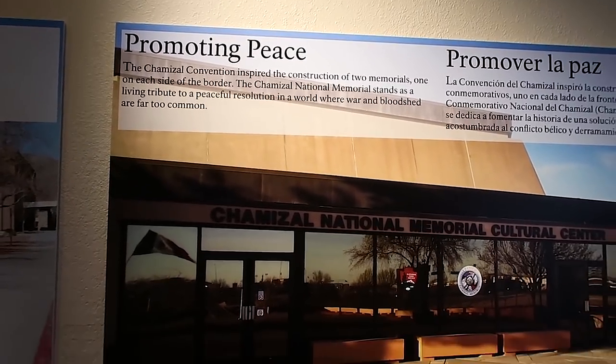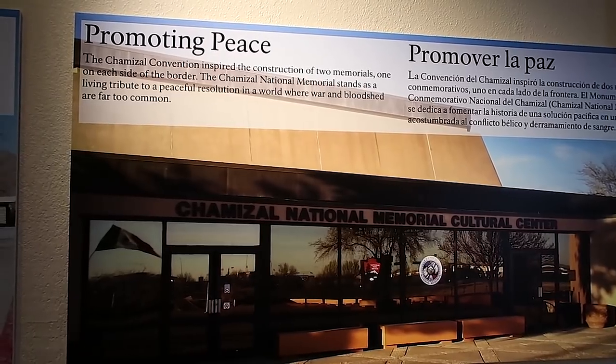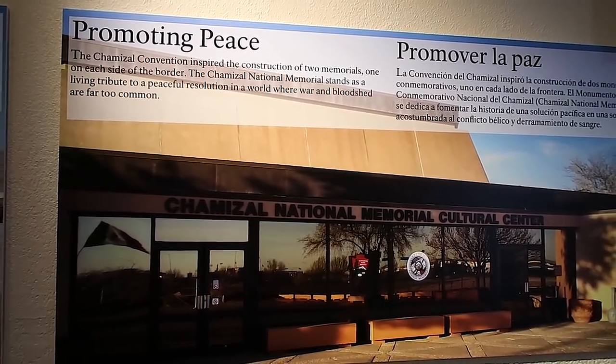There is a sister memorial on the other side of the border — we won't be going to that one today. That is the Chamizal — I'm probably saying that wrong — National Monument, here in El Paso. Or at least the El Paso American side.